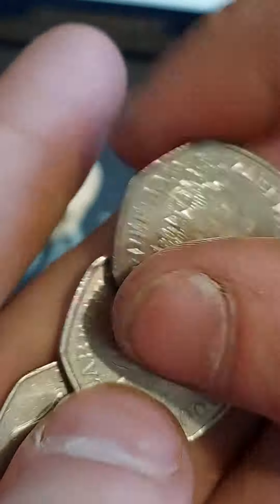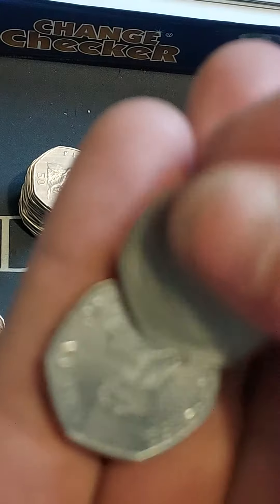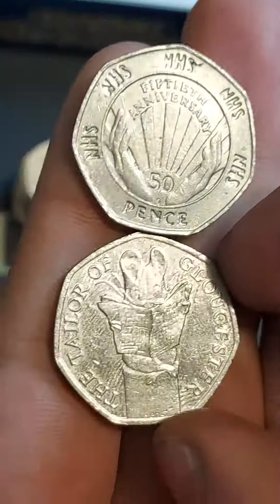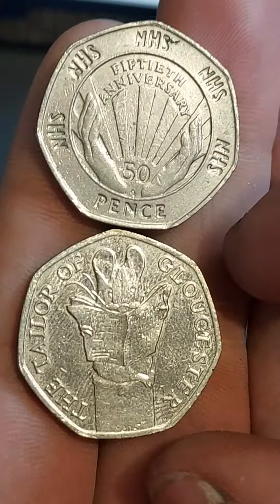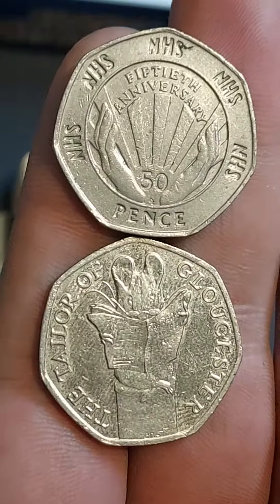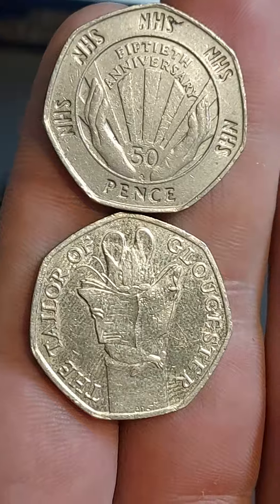Unfortunately the 2023 NHS coin to commemorate 75 years was not entered into circulation, but you never know — another 25 years and we could get another one for circulation in the future. The Tailor of Gloucester and the NHS coin — let us know if you've found them. Stay safe and, as always, thanks for watching.